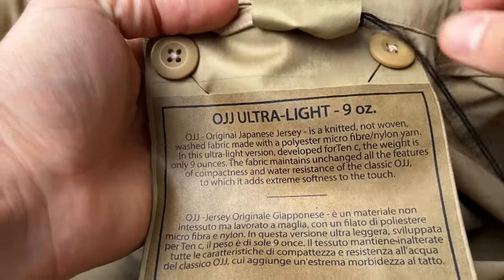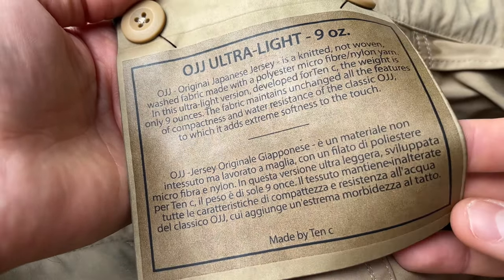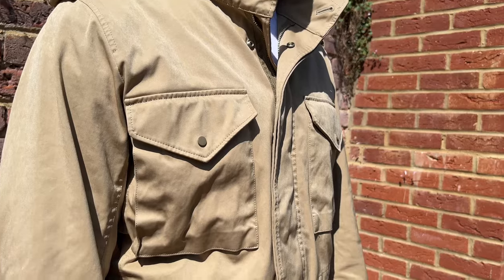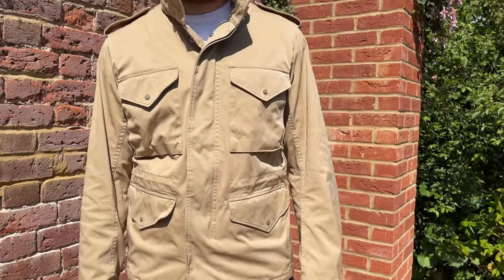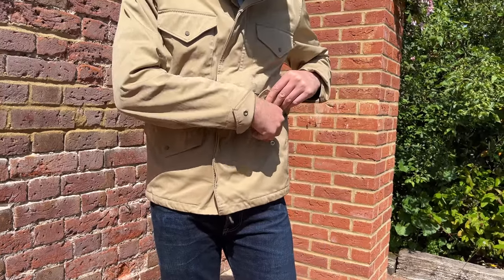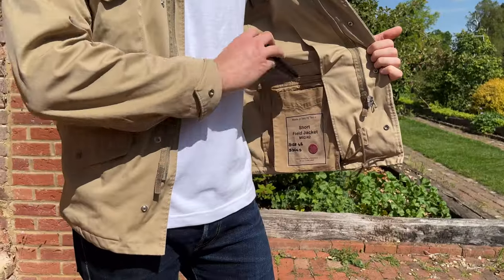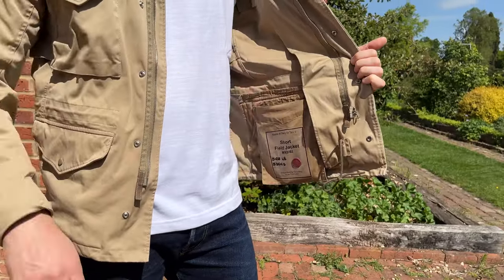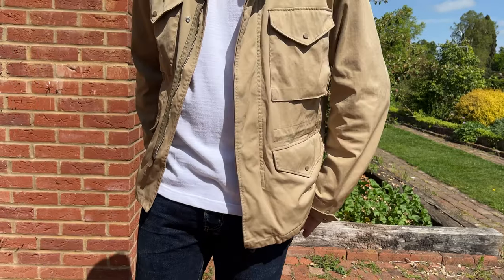If you look at the inside, you'll see all the information they have around the fabric — exactly what OJJ is, what type of fabric it is. It's a short field jacket. Looking at the pockets, you have ample storage: two chest pockets on top at the breast, two patch pockets on the sides with snaps, and an internal chest pocket on the left-hand side with loads of room for your phone and wallet. You also have snaps on the cuffs so you can adjust the cuff sizing.